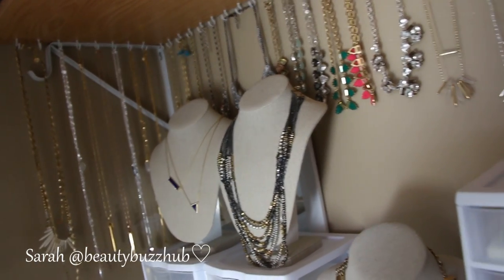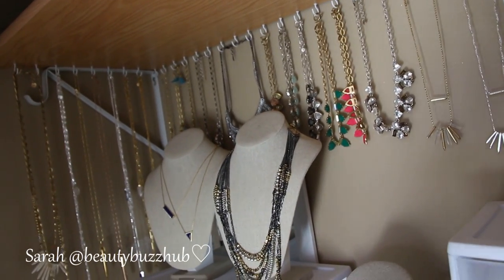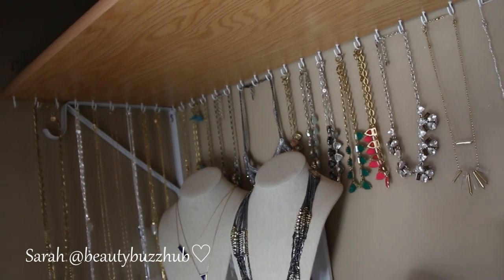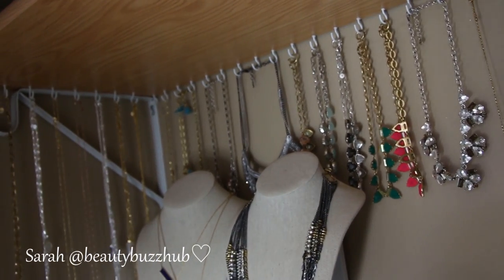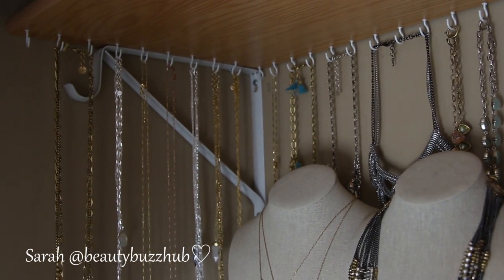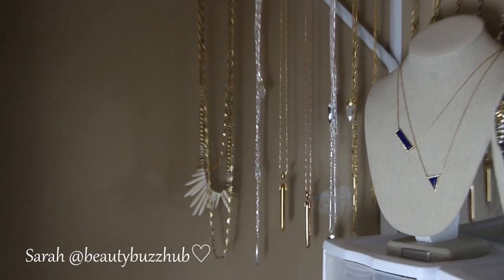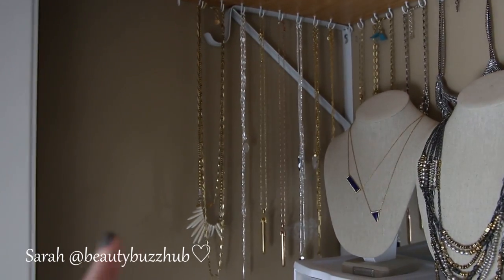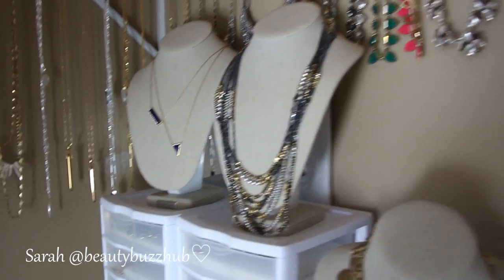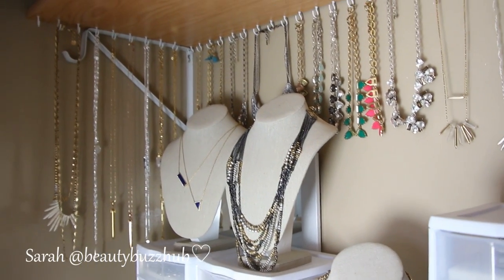Here is a closer look at the U-hooks. My husband just drilled them down from the shelf, which I'm sure you could put them in the wall too. He just put them hanging down from the shelf — love those. They're just so cheap and they work so, so well. Over here I have some of my longer pendant necklaces that I like to layer with other stuff. And I do have a mirror behind there, which I don't really use anymore because I just use my vanity mirror to put on my jewels.